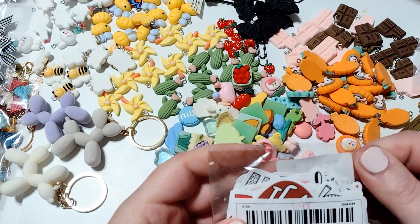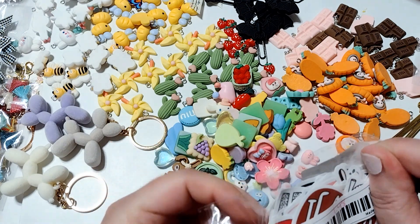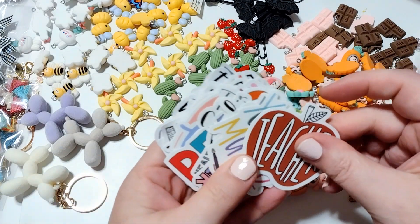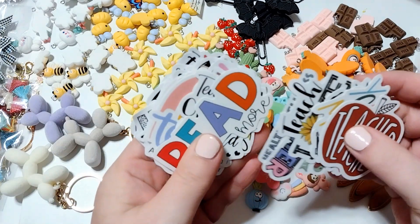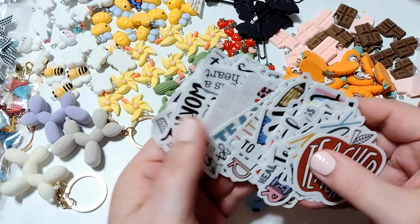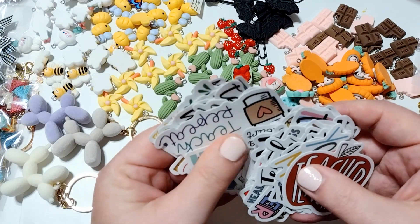I have these teacher stickers. These were $1.48 and I think it comes with 50 stickers. I thought these might be fun to send in little gifts for my kids' teachers. I'm a teacher as well, so I might pass these out to some of my teacher friends. Just kind of fun, so I grabbed those.